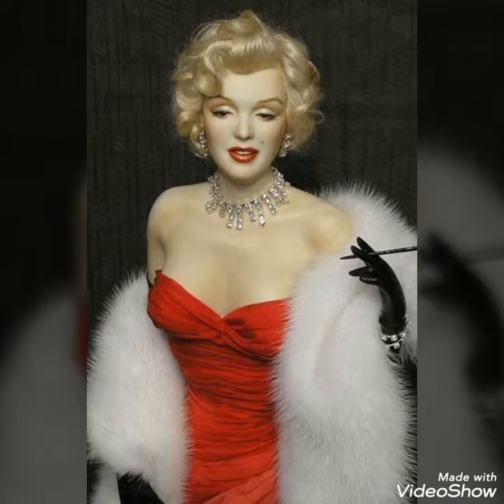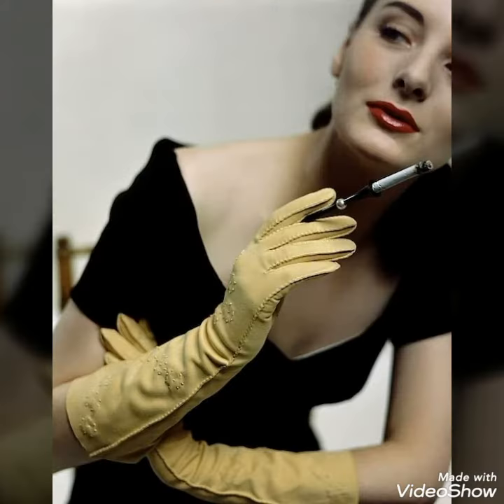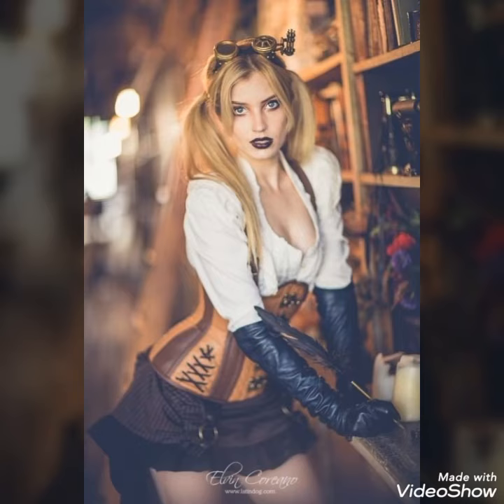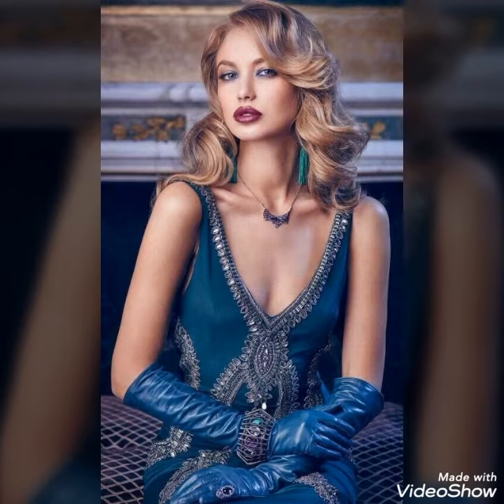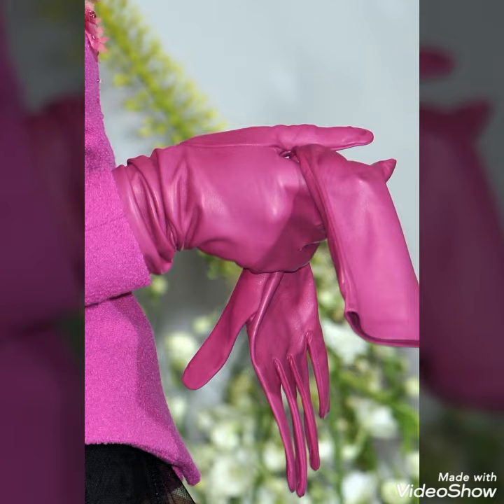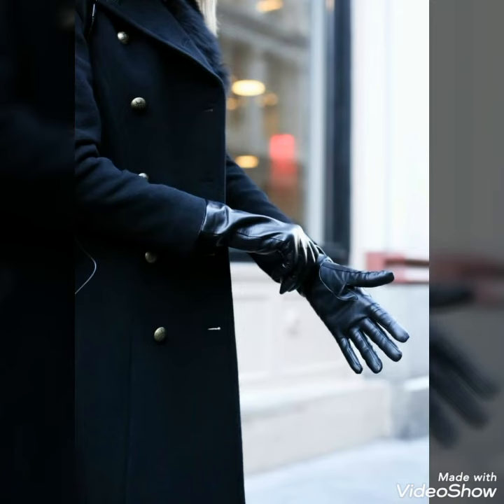For more ideas and more collection, I'm sure that you will love these designs and you will never be disappointed by watching this amazing video. If you want to buy these very beautiful and very stunning latex leather gloves, I will tell you the best websites from where you can buy these gloves online.